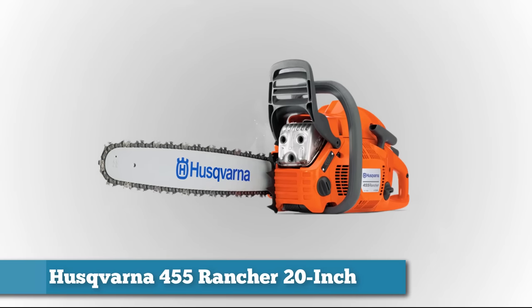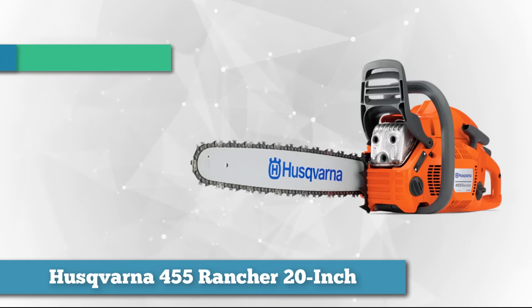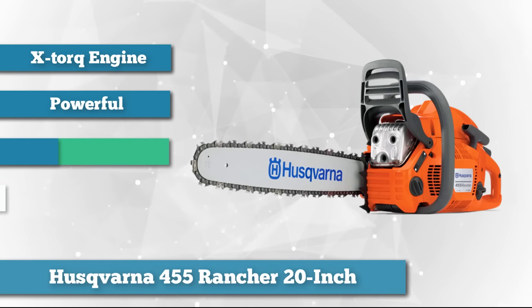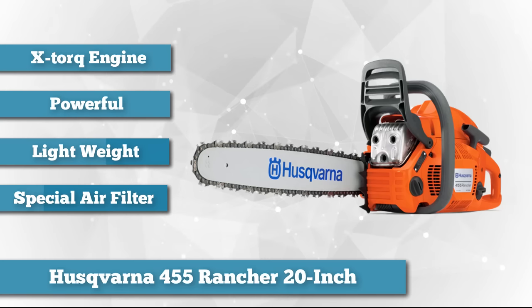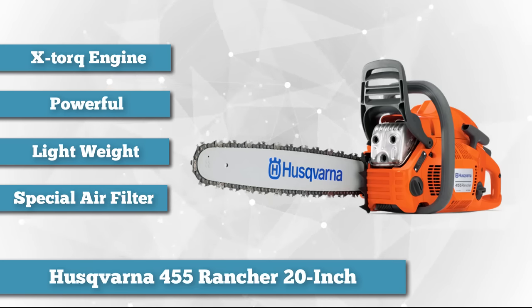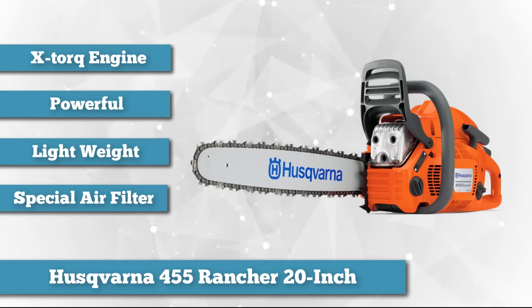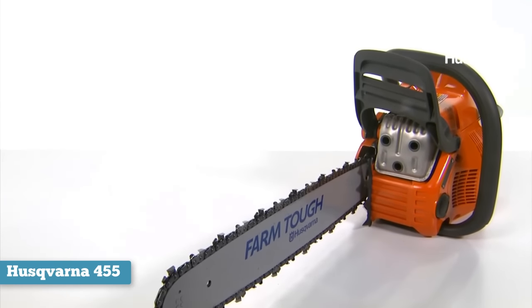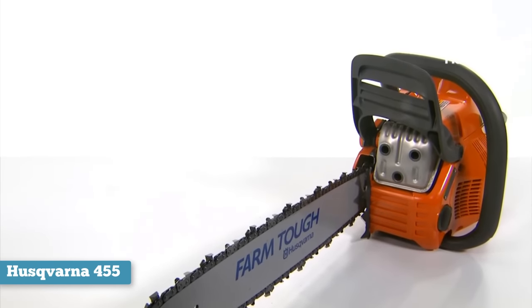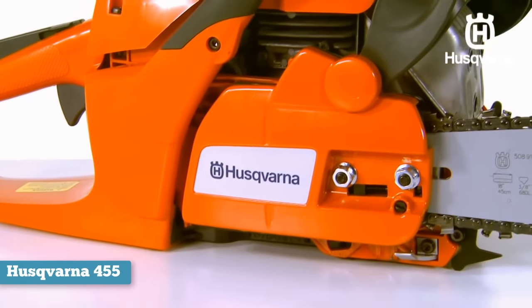First on our list we have the Husqvarna 455 Rancher 20-inch. The Husqvarna 455 Rancher is a powerful chainsaw designed for both serious and hobbyist users. The saw draws this power from its unique X-Torque engine. But in spite of its commendable cutting power, the chainsaw is also quite light, which makes it easier to wield and suited for extended periods of use. Because of its good engine power, the saw should cut through timber with ease and speed. The vibration dampening system means you can make cleaner cuts and suffer less fatigue during use.